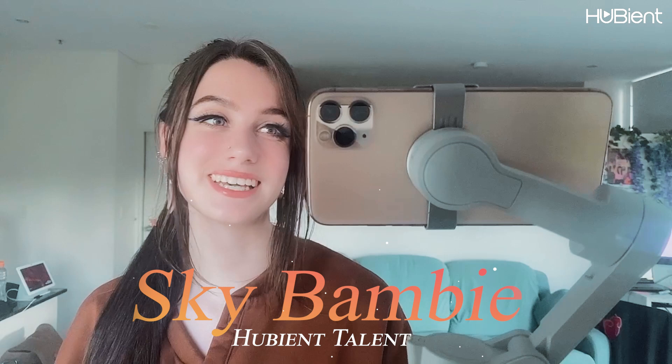Hello! Welcome to Hubian Talents. My name is Skye Bambi. Today we'll be going to an art exhibition — we're going to be going to a space exhibition. It's just an exhibition day today. Make sure to like the video guys, I hope you enjoy.